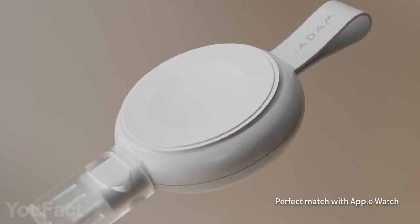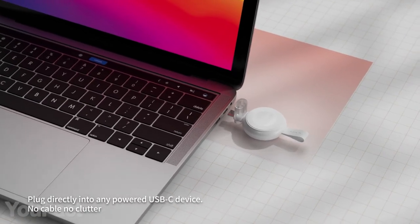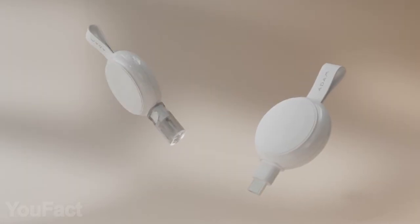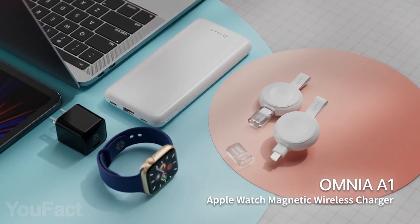Every Apple Watch owner must check this out. We found the most compact magnetic charger that doesn't require an outlet. It plugs directly into your laptop or power bank via USB-C. The magnet is really strong. Also, you have this nice cap that protects the connector from dust and debris. And most importantly, this charger is incredibly easy to carry.